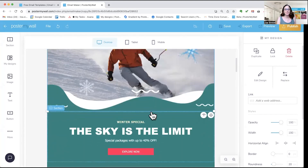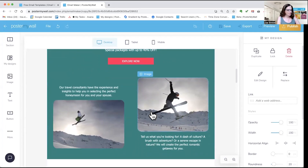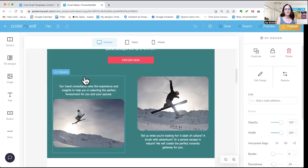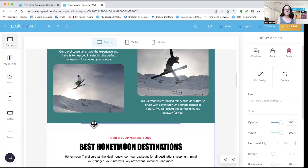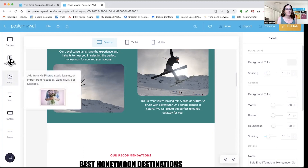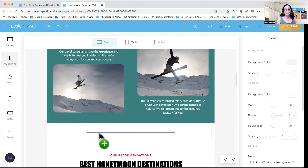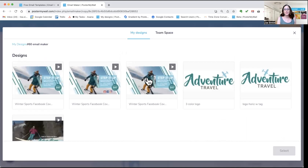So now we've got a nearly completely redesigned template that fits my brand. If you wanted to add one of your own designs from Poster My Wall, I'm going to show you how to do that. I'll add a new section, get rid of the text, and drag in where it says My Designs. It's going to open our editor, and I'll go into my files to select the image I want to use.